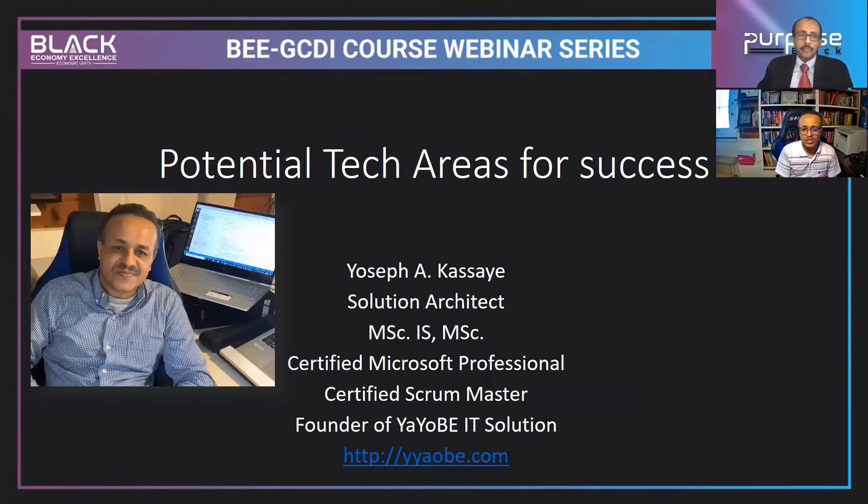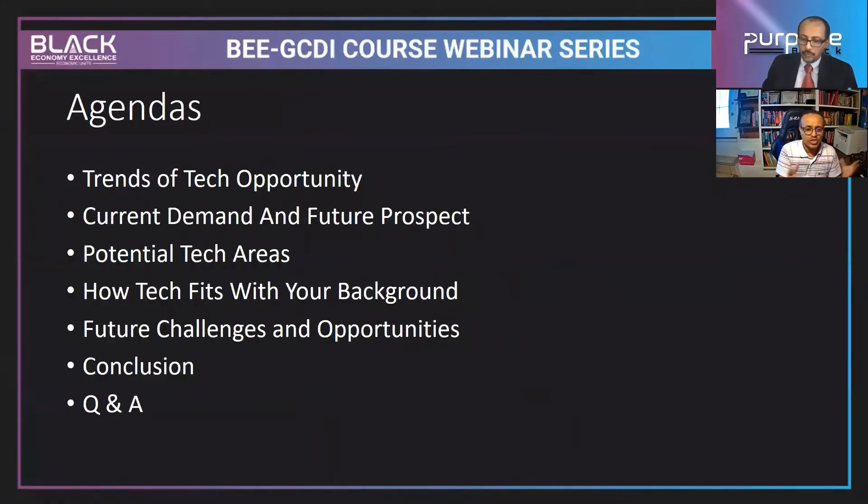There are many areas and it can be confusing which direction to go. I will mention as many potential areas as I can where we can be successful, because our challenge is knowing which area fits our background and interests. I'll cover trends in technology and opportunities, the current demand and future prospects — especially in information communication technology and computer science.